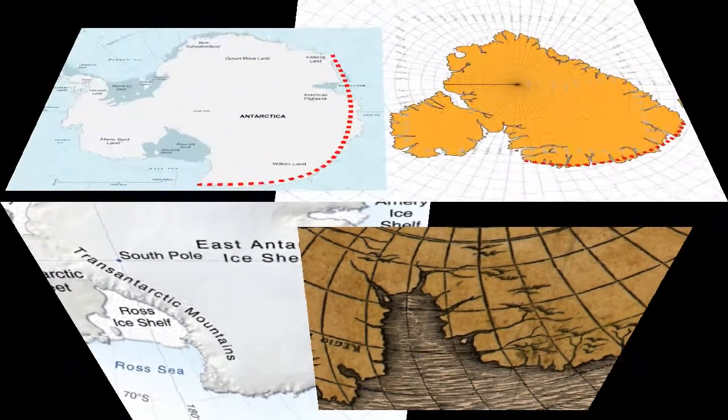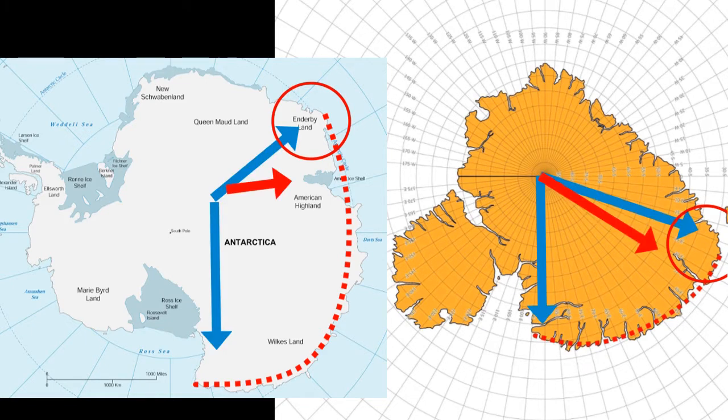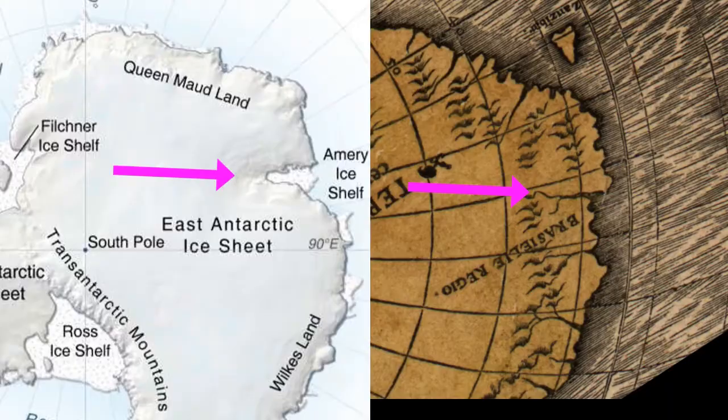The coast continues in a left-hand convex arc with large radius and ends at a 45 degree left-hand direction change called Enderby Land. About a quarter of the distance along the arc is the Amory Ice Shelf, which corresponds to the largest coastal deformation change in this arc on the Phineas map.